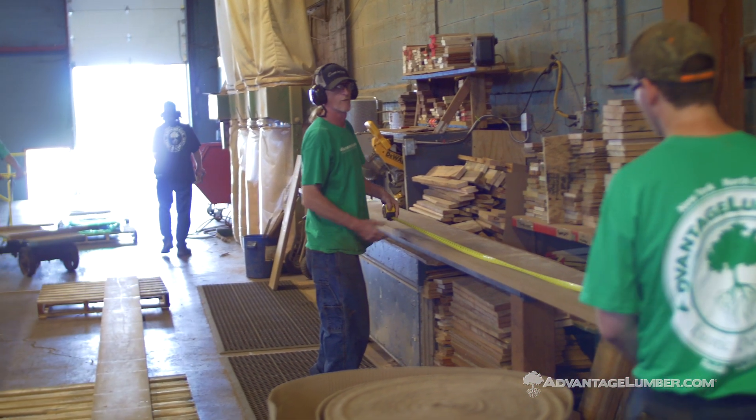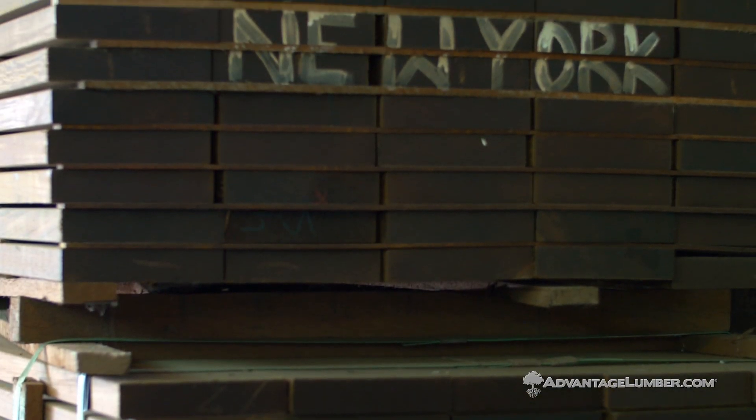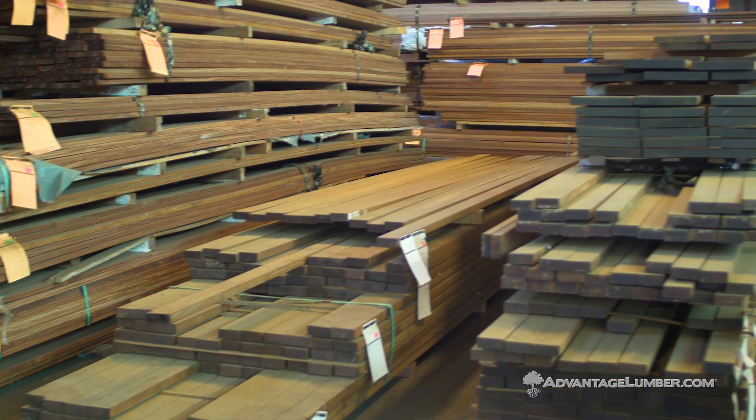This location on Ohio Street has been here approximately 12 years. This is where Advantage Lumber began — its roots are here in Buffalo, the owners are from this region, so this is the first of all the locations for Advantage Lumber.